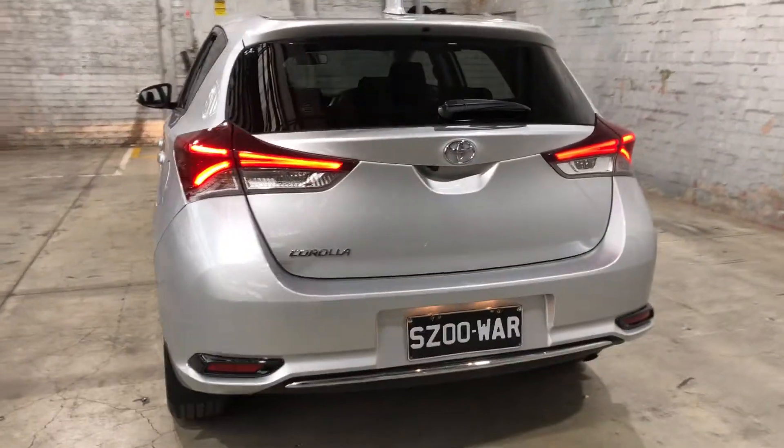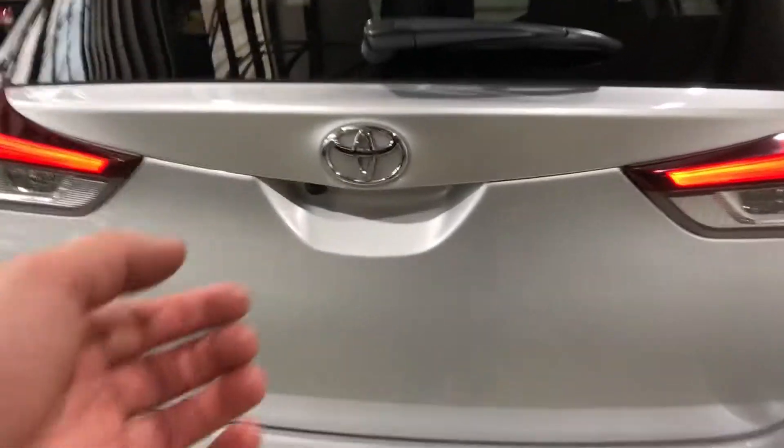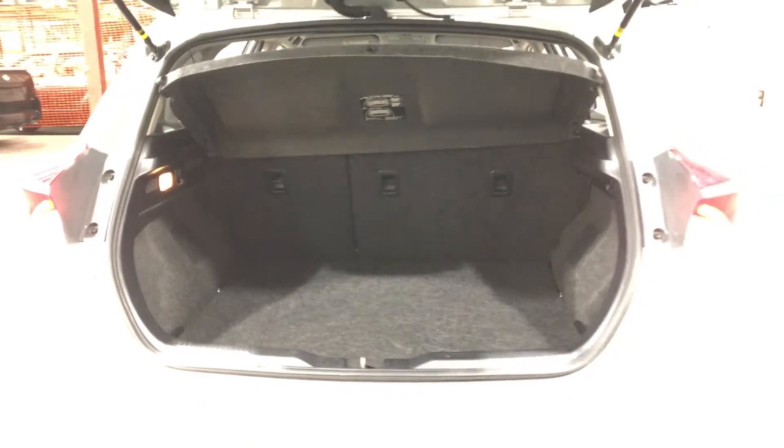As we jump inside the boot here, being a small 5-door hatch, you'll be quite surprised by the amount of boot space you've got at the back. If you ever need more space, the two back seats do fold down.